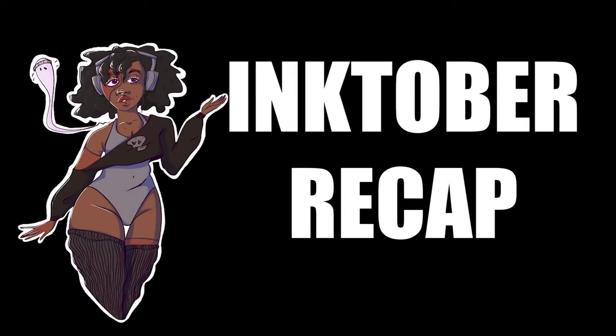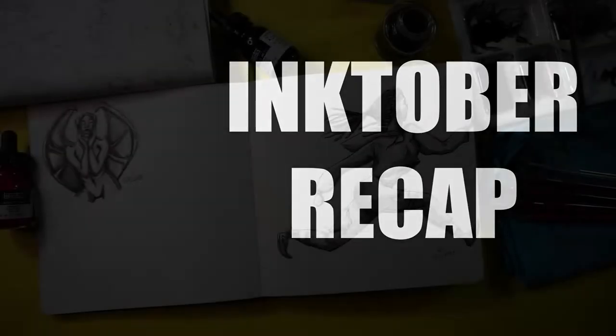Hi everyone, it's J. Whitney Art, or Jessica as you're welcome to call me. I decided since it's day 15 of Inktober that we're going to do a recap of everything we've done so far. I'll share some of the tools I've used and, if we have time, some tips and tricks for how I've been getting through this.